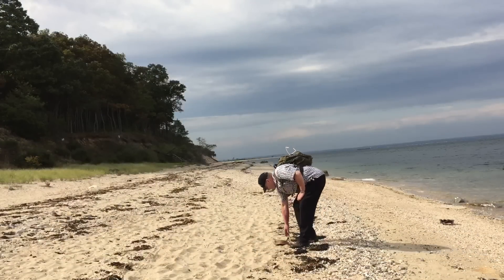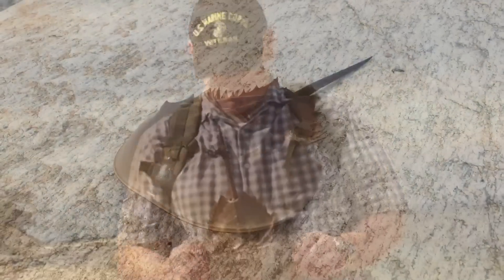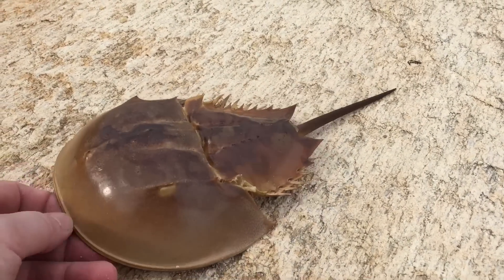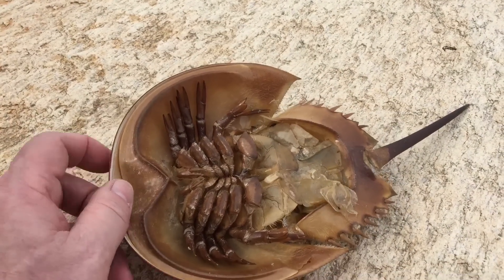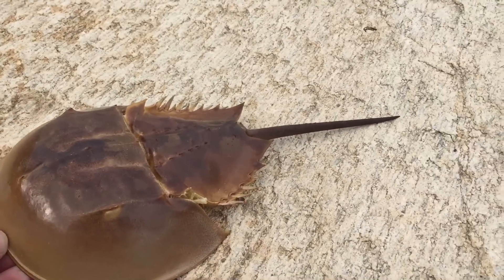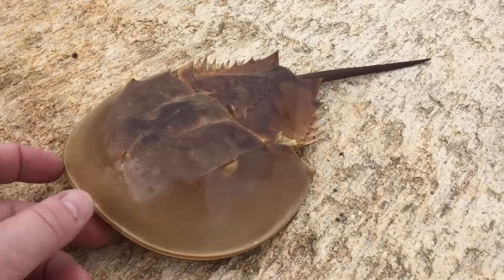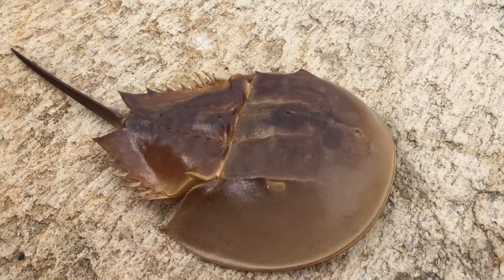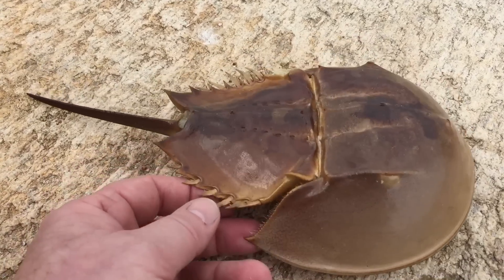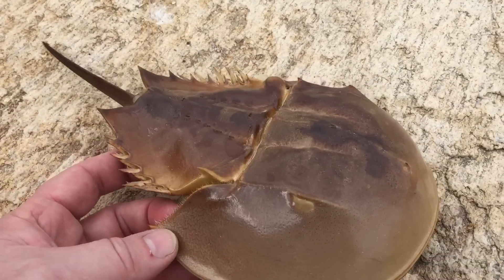Without a doubt, one of the most interesting life forms on this planet is right here — it's called the horseshoe crab. If you've never seen one of these, it is the most amazing creature on this planet, especially when you think that it's over 300 million years old, which puts it older than the dinosaurs. Look at it — it looks like a tank. That stinger in the back is not a stinger at all; it's just there to upright them. I've been flipping, saving, and conserving these since I was a kid.